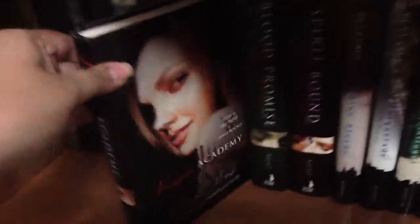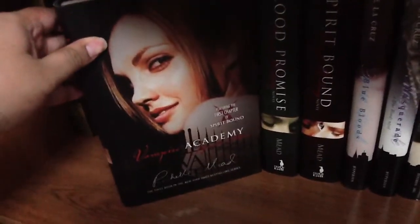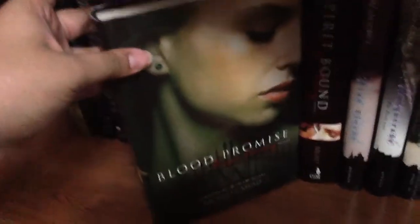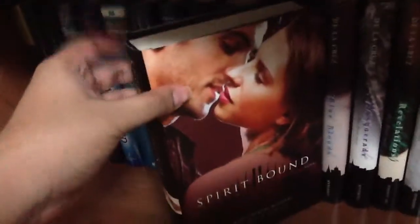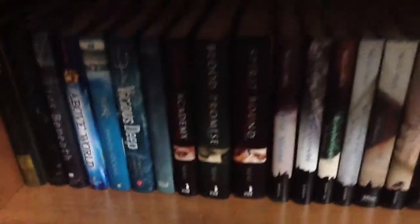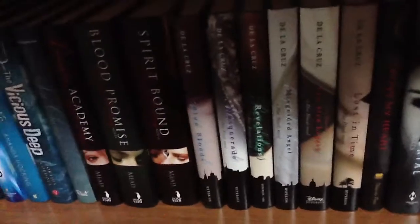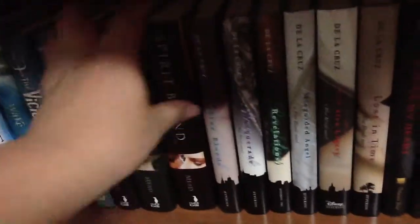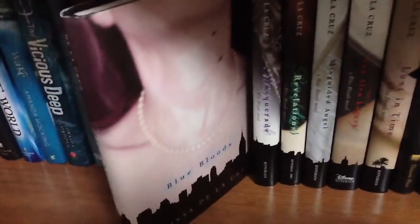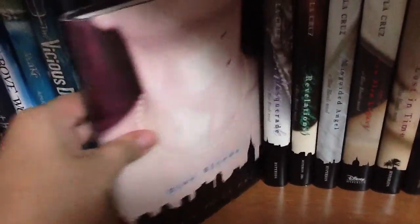And then here comes my vampire series. 'Vampire Academy' by Richelle Mead — this is the first one, I believe. 'Blood Promise.' 'Spirit Bound.' I don't have them all — I know they released them all in paperback and then re-released them in hardcovers, so I'm trying to collect all the hardcovers, as you can tell.